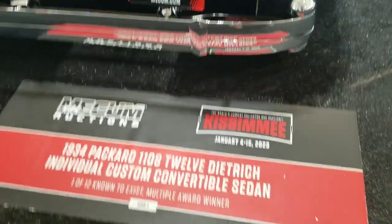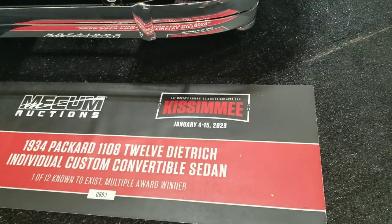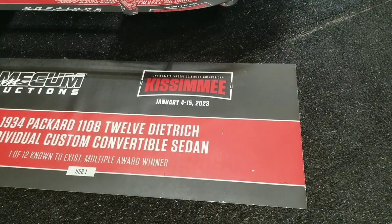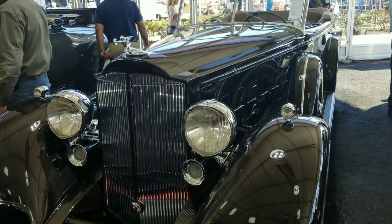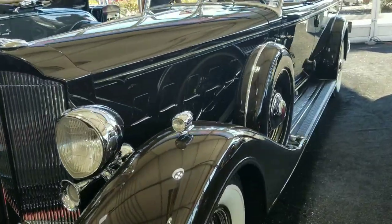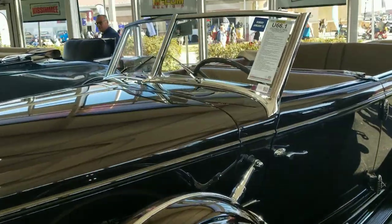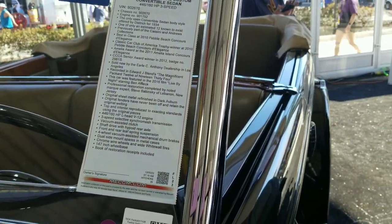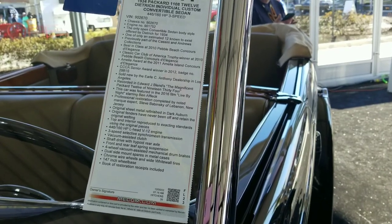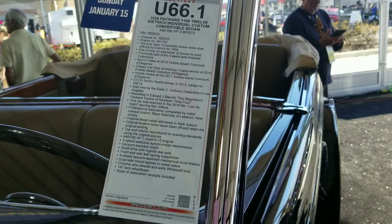1934 Packard 1108 12 Dietrich Individual Custom Convertible Sedan — one of 12 known to exist. Look at the paint job on that thing, holy smokes. It's the only open convertible sedan body style offered by Dietrich in 1934. One of 12.